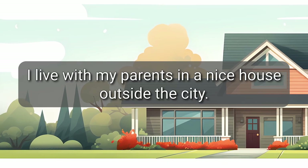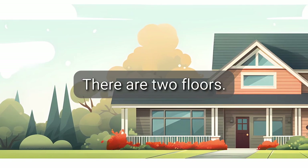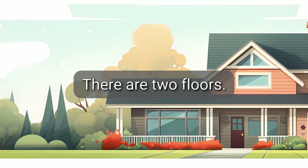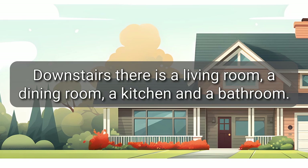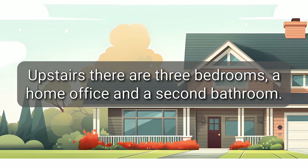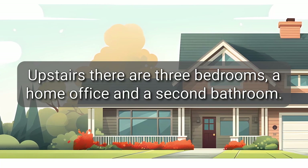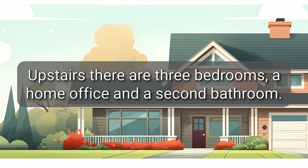I live with my parents in a nice house outside the city. There are two floors. Downstairs, there is a living room, a dining room, a kitchen, and a bathroom. Upstairs, there are three bedrooms, a home office, and a second bathroom.